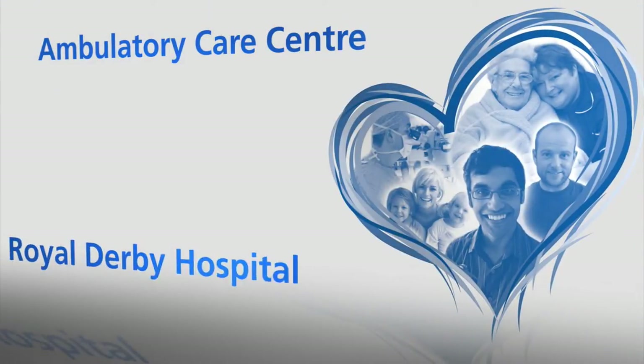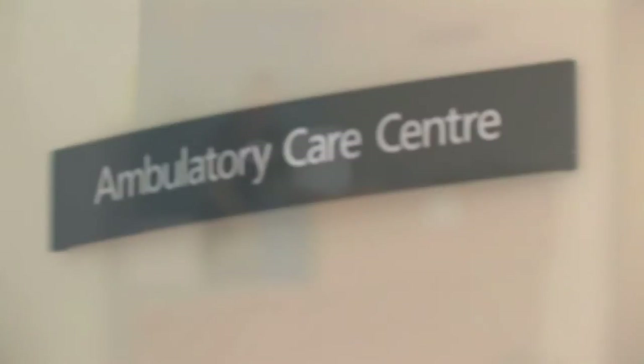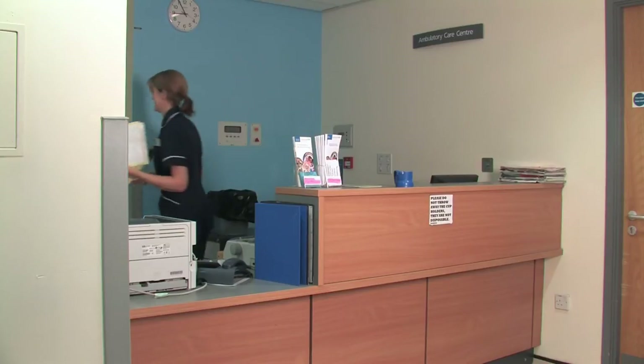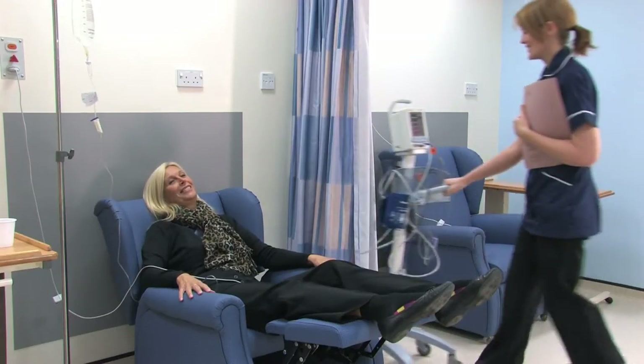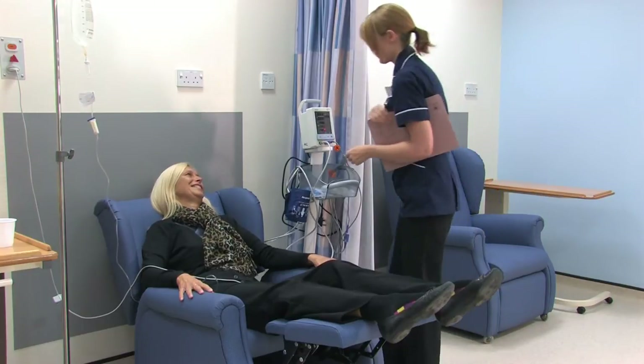Ambulatory Care Centre. Ambulatory care is located in the Clinical Decisions Unit within the Medical Assessment Unit at Royal Derby Hospital on the ground floor. We provide assessment, diagnosis and treatment for a variety of medical conditions with the aim of getting you home safely on the same day.